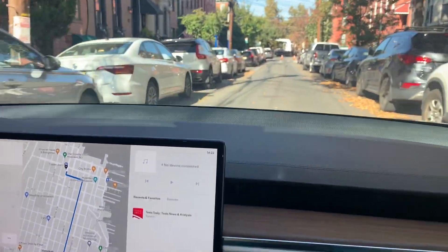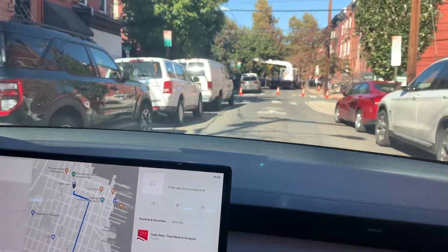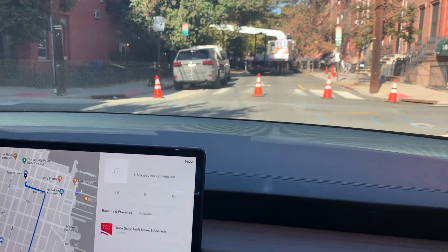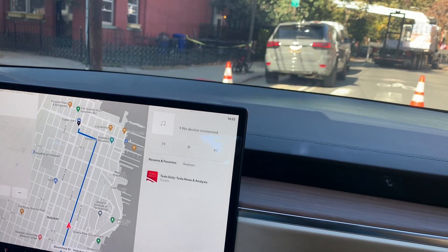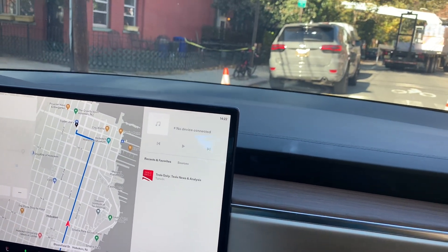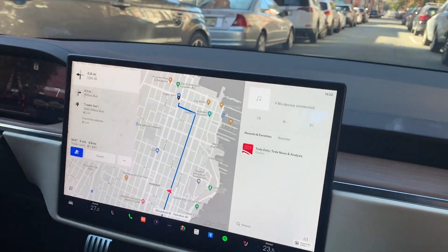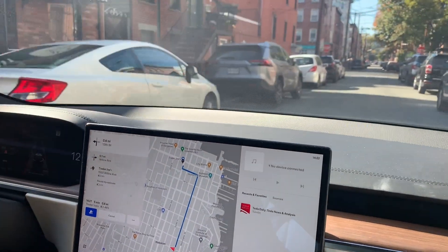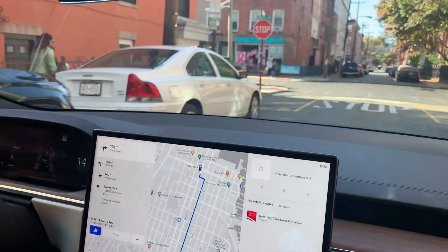Now we have a little bit of a problem — let's see what happens here. There are some cones. How is the car going to take this? Is it going to try to run over the cones? No. Oh wow, the car knew that the street was blocked off with four cones, so now it's taking an alternate route.